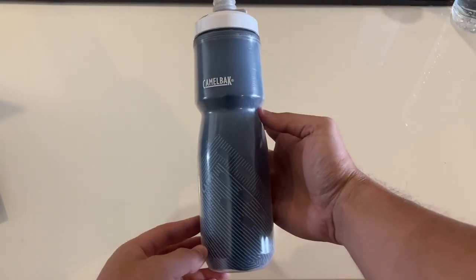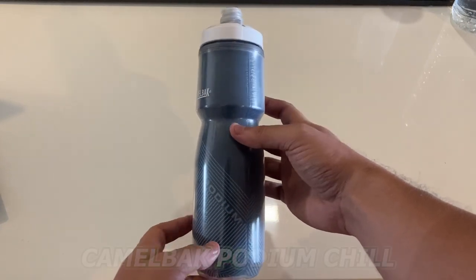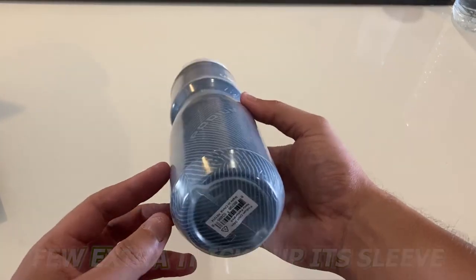Can't quite find the perfect water bottle to bring along your bike rides? Then today's product review of the Camelback Podium Chill might just be the one for you. This right here is more than just your standard water bottle — the Podium has a few tricks up its sleeve that puts it one step above the rest.